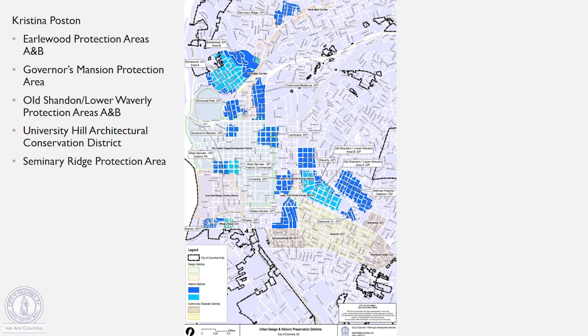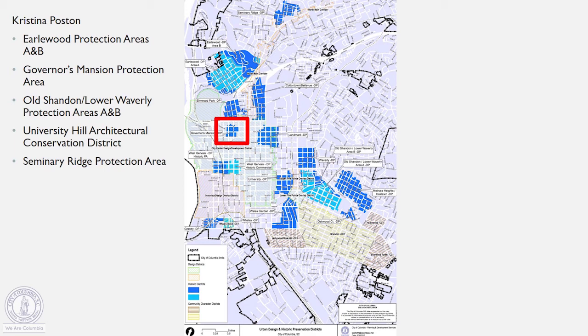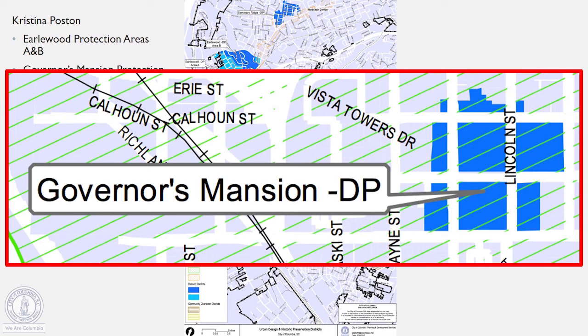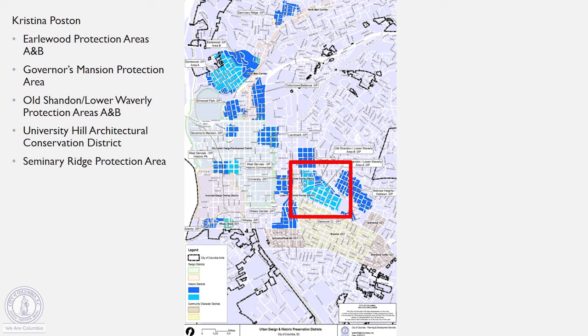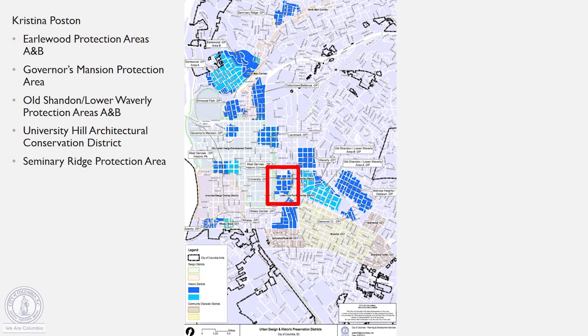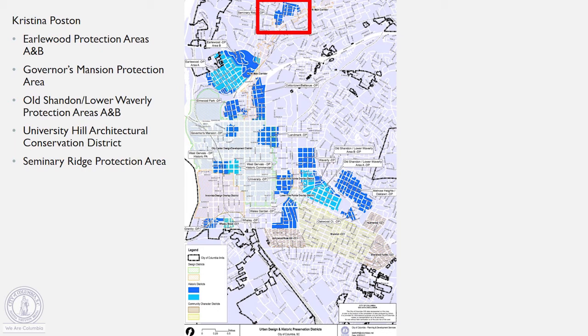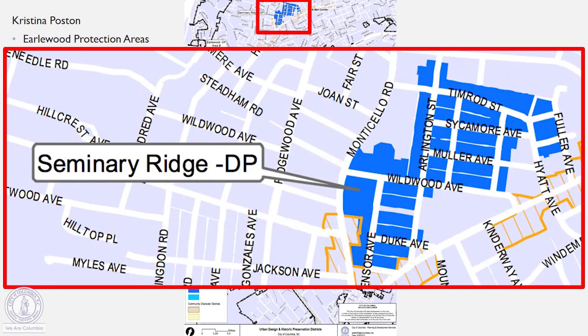And again, I'm Christina Poston. Some of the districts I oversee are the Earlwood Protection Areas, both A and B, which are located along the northeast North Main corridor. Another district I oversee is the Governor's Mansion Protection Area, located around the Governor's Mansion. I also oversee the Old Shandon Lower Waverly Protection Areas, A and B, which is located east of Five Points. Another district is the University Hill Architectural Conservation District, which is located near the historic core of the University of South Carolina. And last but not least is Seminary Ridge Protection Area, one of our most northern districts, located near the Lutheran Seminary.